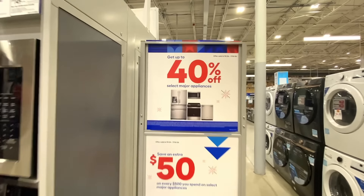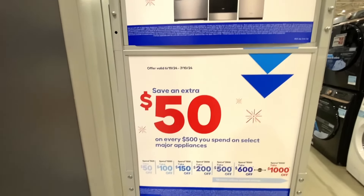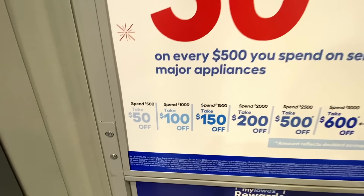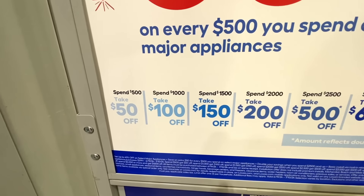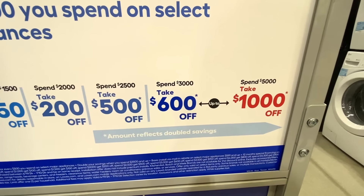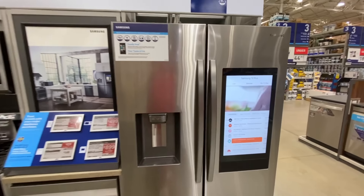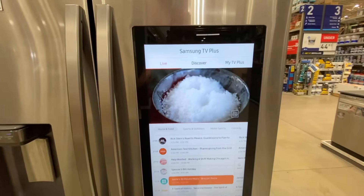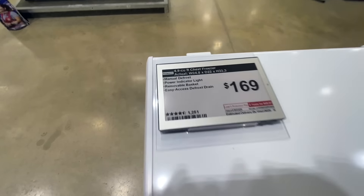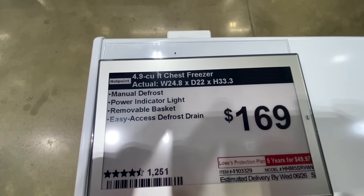Now if you're looking to pick up some appliances, they've got deals with up to 40% off select major appliances — the more you spend the more you save, so spend $2,500 and take $500 off, and so on. Pretty good time to pick up some appliances. They also had a deal on a deep freezer — $169 for a 5-cubic-foot freezer by Hotpoint.